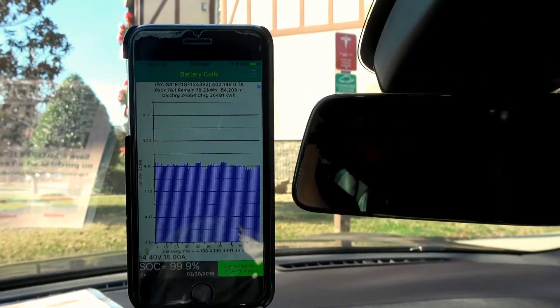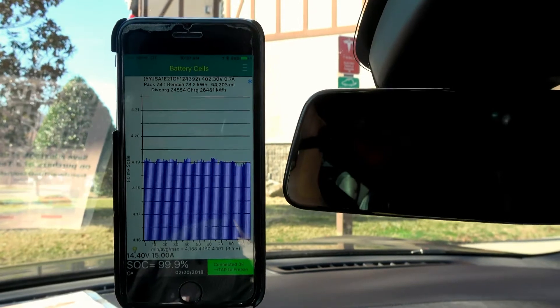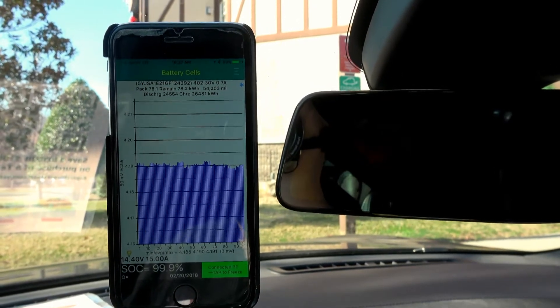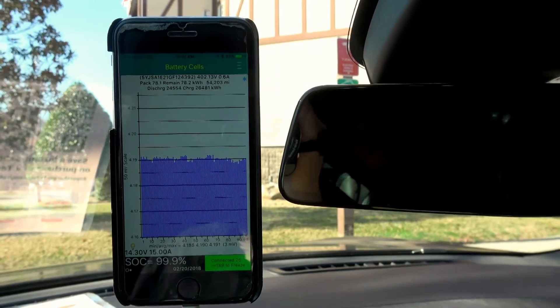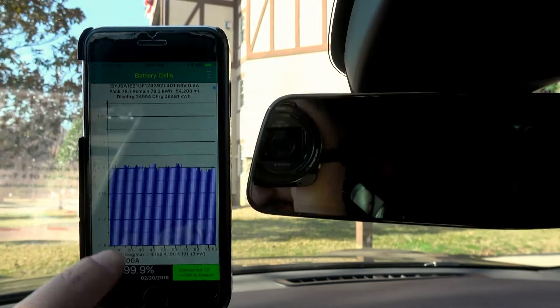Wow, that's really, really, really good. Rest voltage is at 4.191 volts, but the car thinks it only charged to 99.9 percent.